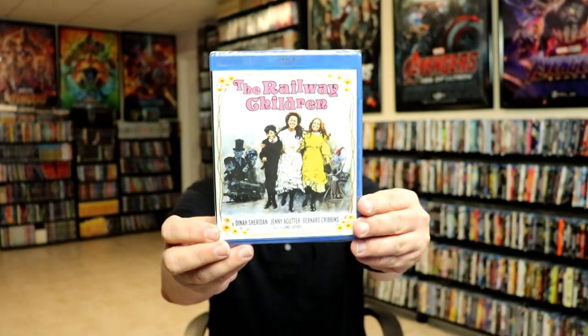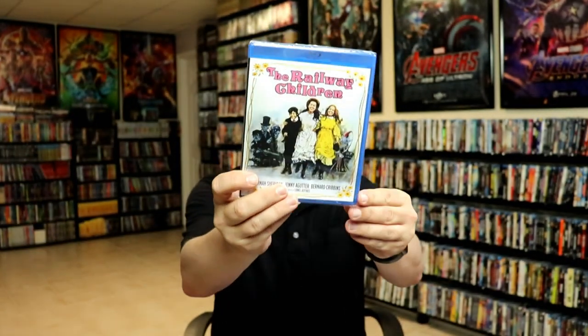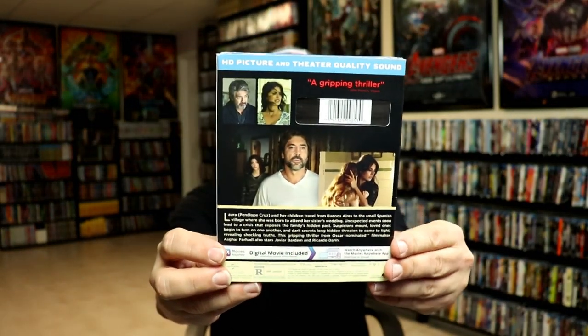I got The Railway Children — a Kino Lorber release. I had to buy something with my Target order to qualify for the buy-two-get-one-free sale since they wouldn't ship without a $35 order, so I added that one. From eBay I got Everybody Knows — I've been wanting to see this one for a long time and have heard great things about it.